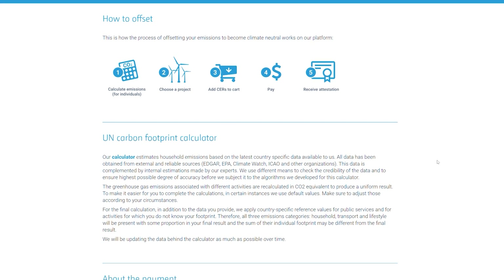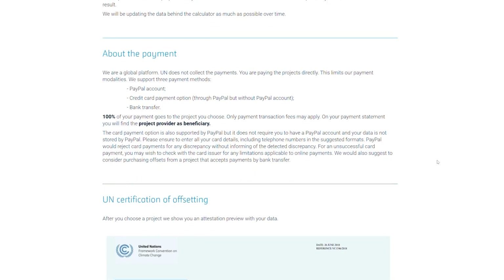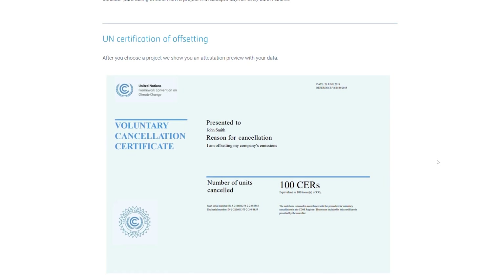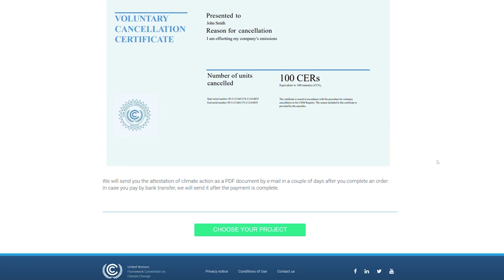This webpage also provides further information about the United Nations carbon footprint calculator, about the opportunities for payment — covering payments from a PayPal account, credit card payment, or bank transfer — and a specimen copy of the certificate you will receive once you have completed your transaction. At the very bottom of the page is also a green 'Choose Your Project' button, so you can go directly to choose the project you wish to invest your money in for the carbon credits.